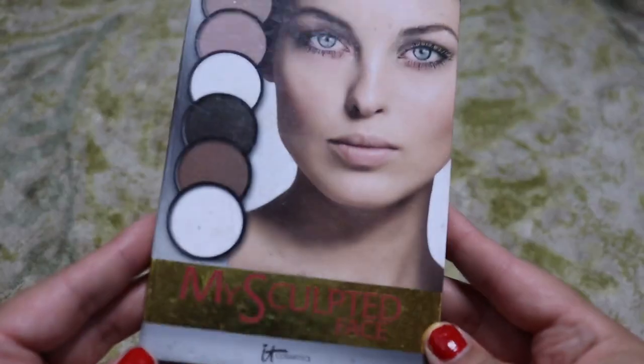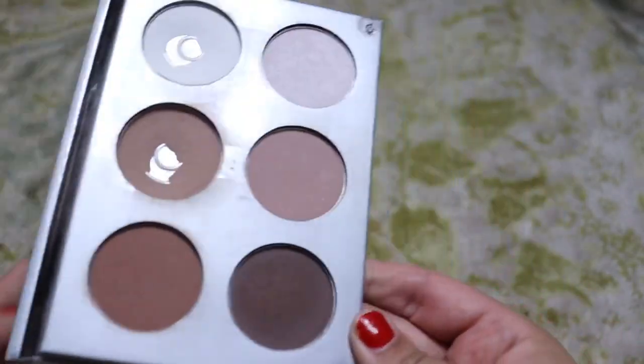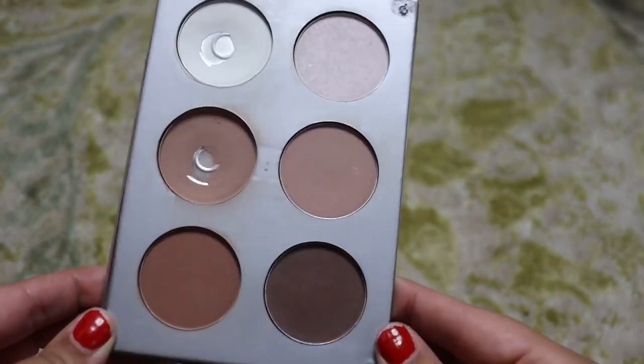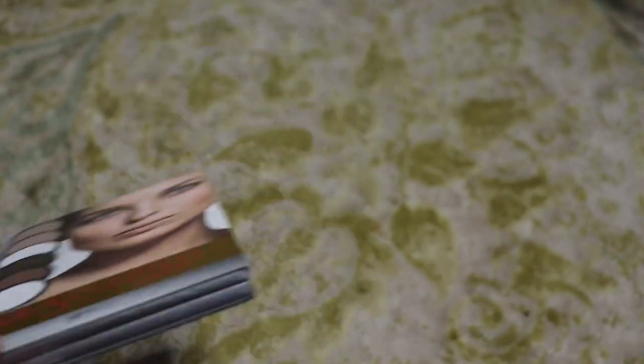This one is so old — the My Sculpted Face by It Cosmetics Contour Palette. Clearly it has been so loved, but it's just really old, so we're going to get rid of it.